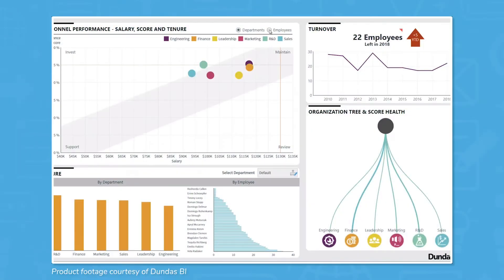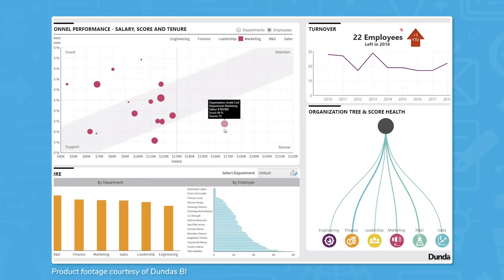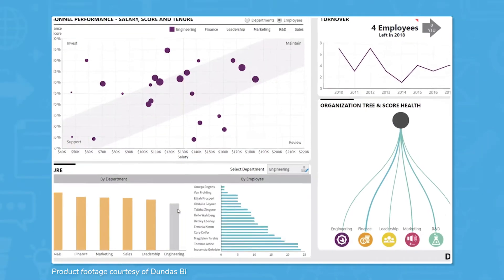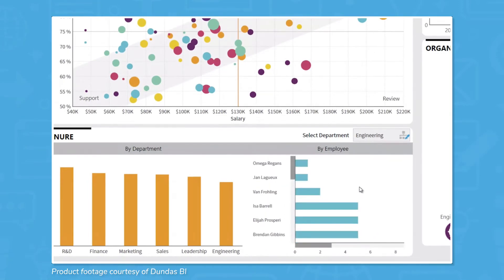Dundas BI is an interactive and responsive dashboard and reporting program that scales from dashboards to smart data visualizations that make recommendations and show relationship insights. Dundas BI not only helps you spot trends, but it also shows you how different data points relate to each other and how they interact.